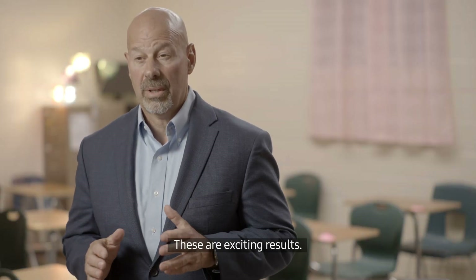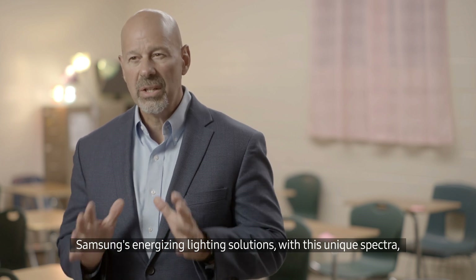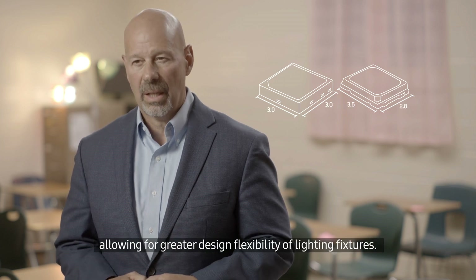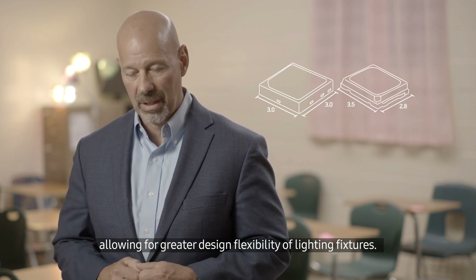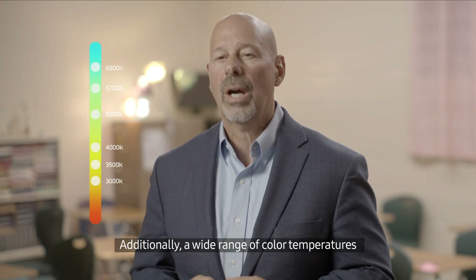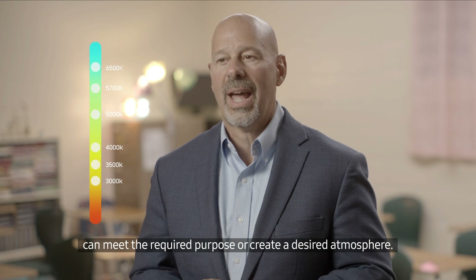These are exciting results. Samsung's energizing lighting solutions with this unique spectrum come in industry-recognized LED form factors, allowing for greater design flexibility of lighting fixtures. Additionally, a wide range of color temperatures can meet the required purpose or create a desired atmosphere.